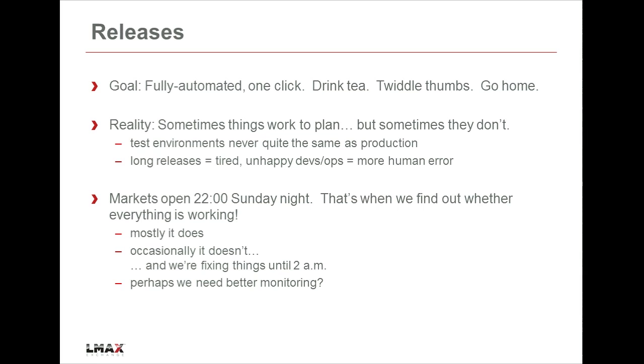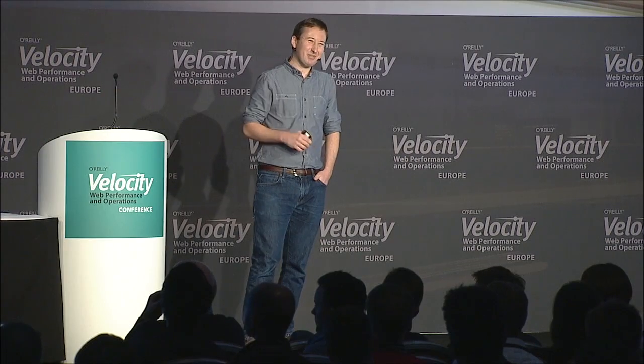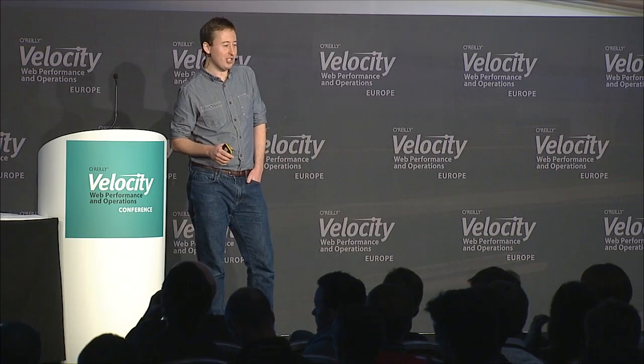At the same time, we have this luxury of a great two-day window to do a release, but one of the downsides is everything's closed for two days. Our release finishes at midday on Saturday, and we don't actually know that it's really working until 10pm Sunday night when everyone starts trading. Occasionally we find at 10pm Sunday night something's broken - trades aren't being reported correctly - and 2am Sunday night/Monday morning is not a great time to have half the team trying to fix production issues.